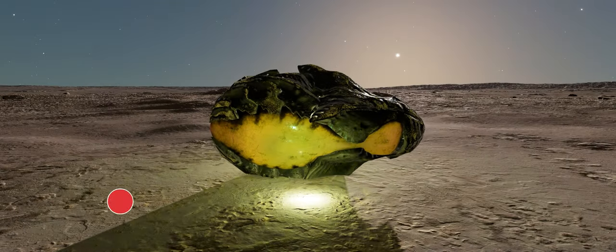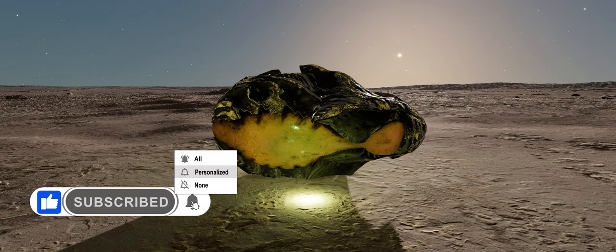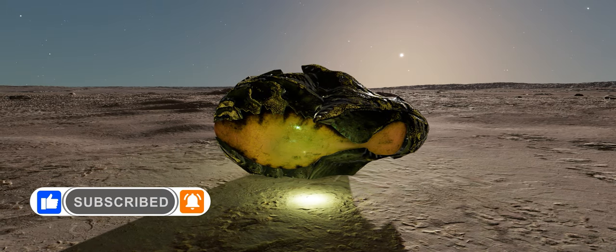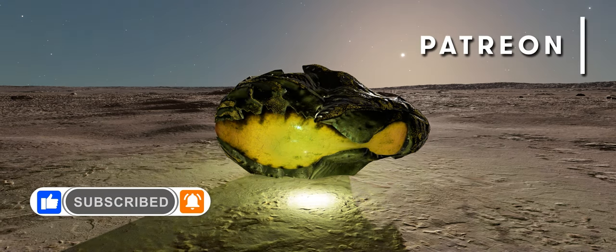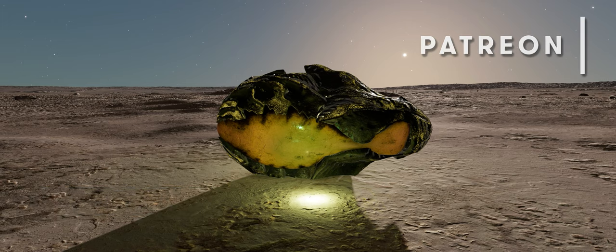As always, if you enjoy our videos please do hit the like button and if you haven't already, be sure to subscribe and ding the bell so you don't miss any of our Elite Dangerous content. If you'd like to help directly support the Buur Pit, you can also join our Patreon. Links to that and everything else are below.